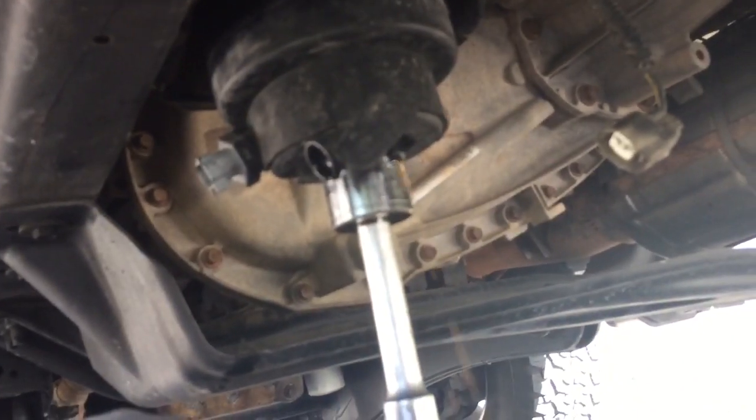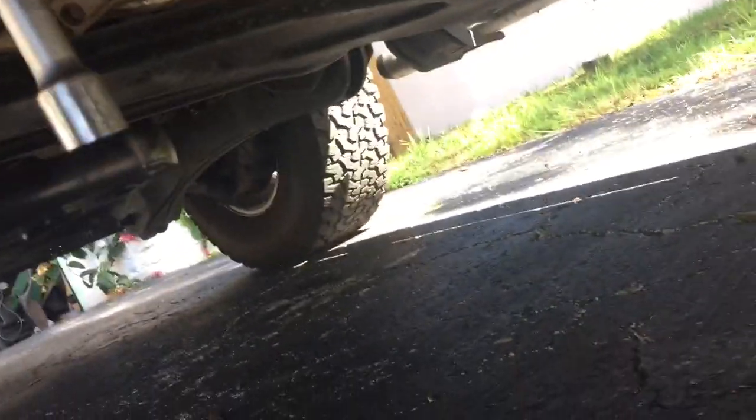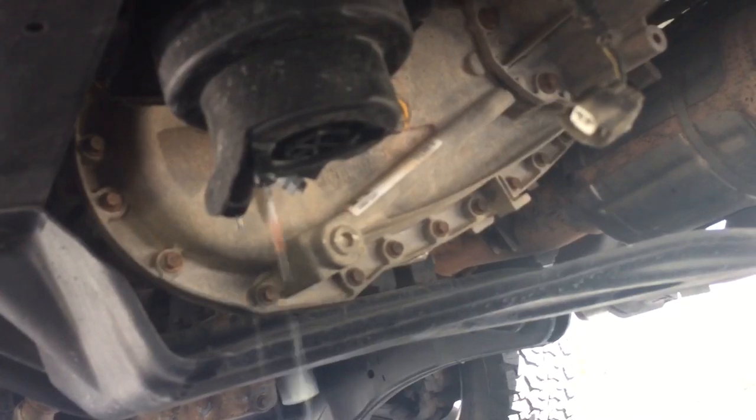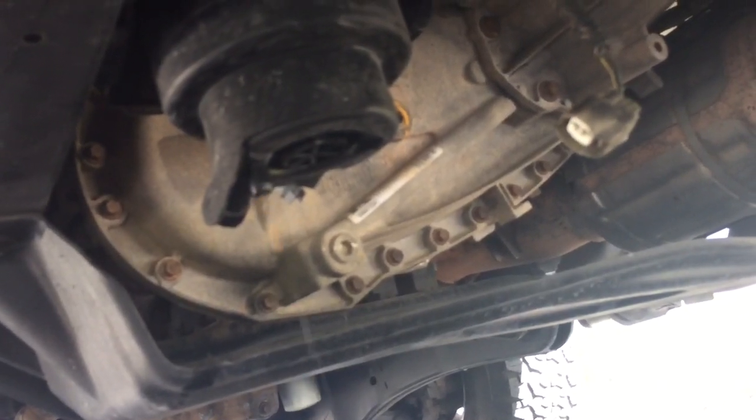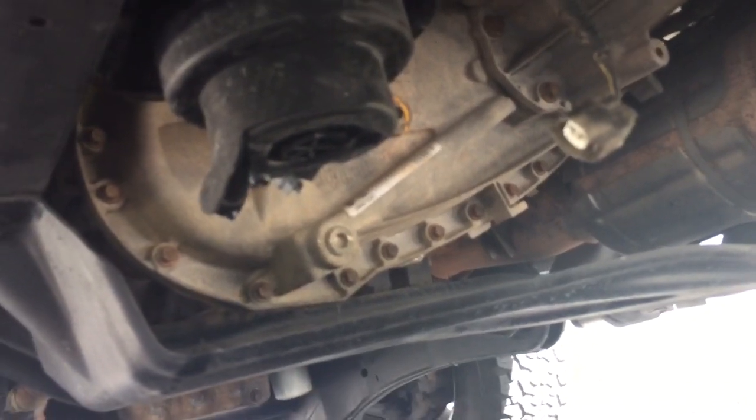You can see the different colors — I'm not sure if it's showing up on camera, but you can see the difference between the fuel coming out. There's more nasty water, there's fuel, and you can see this orange kind of dripping out. I don't know what that is but obviously it's not good.